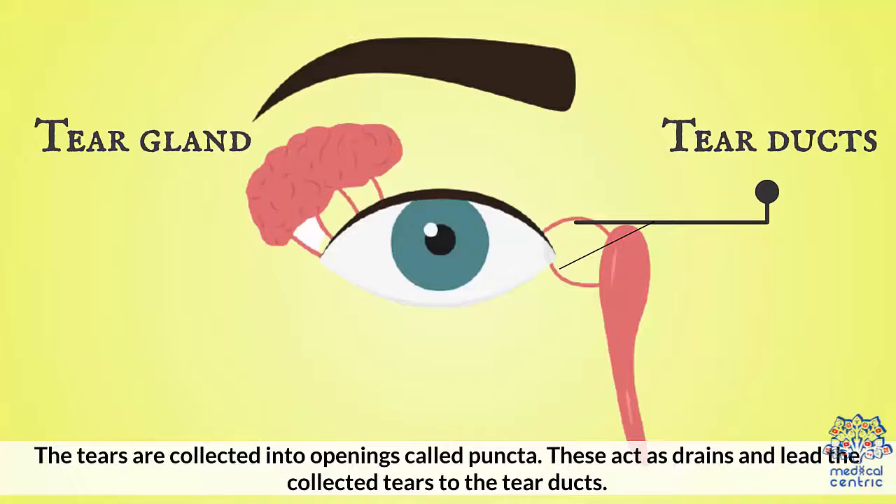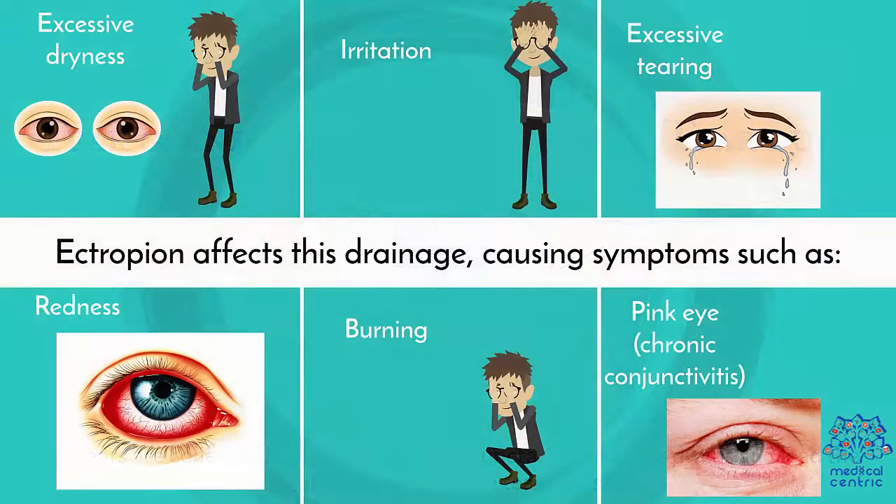The eyelids are responsible for lubricating your eyes with tears every time you blink. The tears are collected into openings called puncta, which act as drains and lead the collected tears to the tear ducts. Ectropion affects this drainage, causing a range of symptoms.